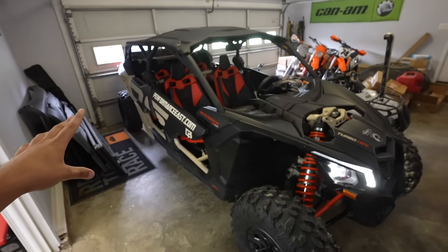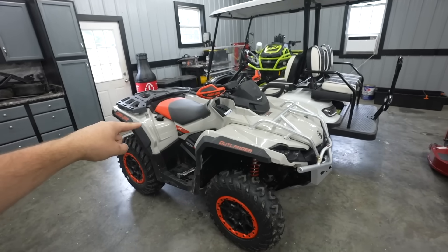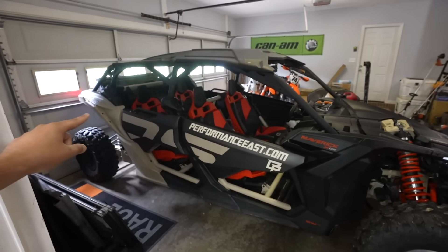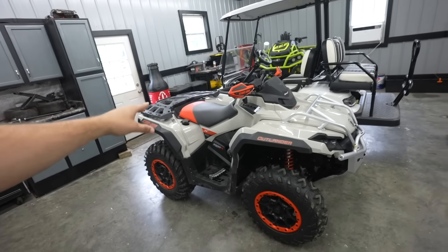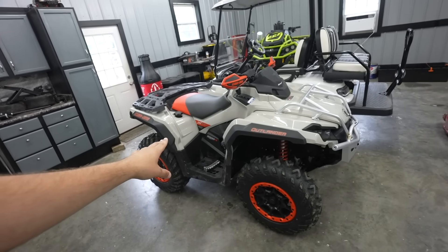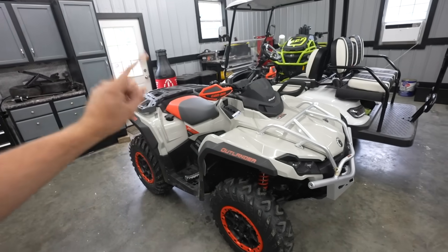But before we do that, I want to whip out the four-door X3. I want to see if the X3 — one of the fastest side-by-sides on the market — how this thing compares. I don't know if this four-wheeler is quicker than the X3. With the X3 being a four-door, it is a little on the slower side, but it is still a 200 horsepower side-by-side. While this thing's making probably 91 horsepower, completely bone stock — we have not done anything to it yet, but we are about to.